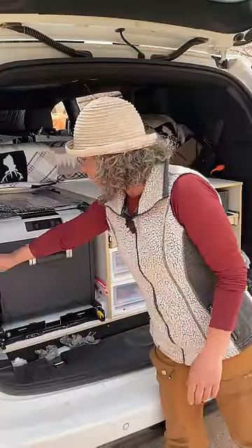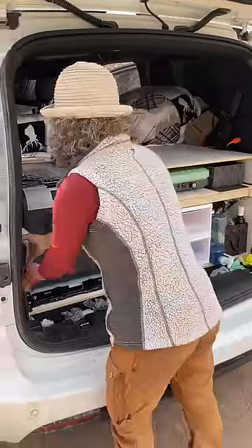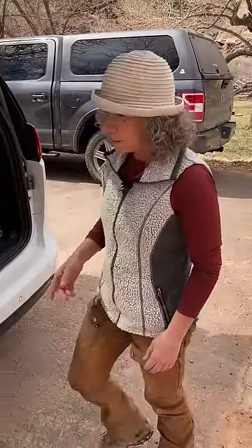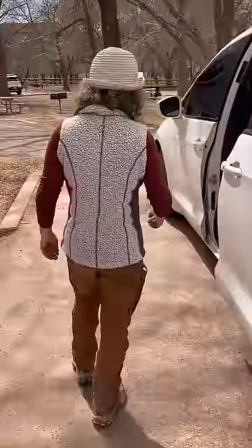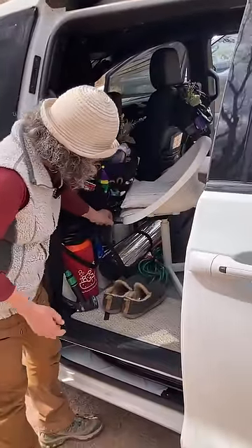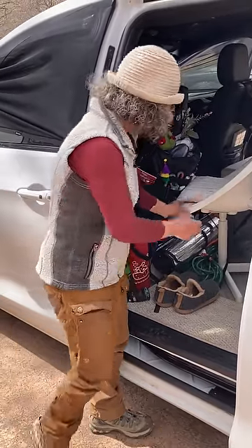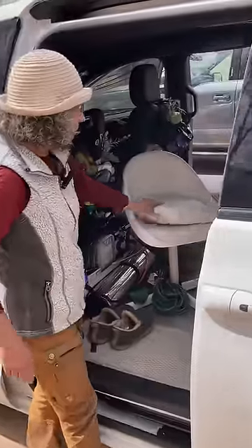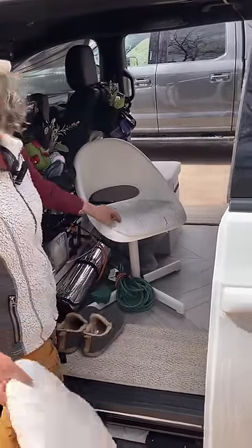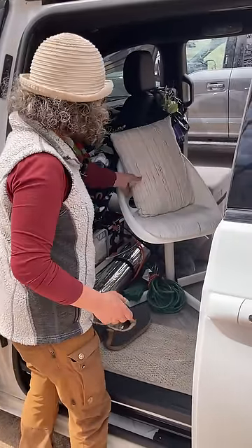I do have a step stool because I need it — I'm vertically challenged. My faucet — let me open it. So everything while I'm driving is locked, secure, and set. This is my chair from Ikea. And just to feel at home, I cover the pillow the same color as my curtains.